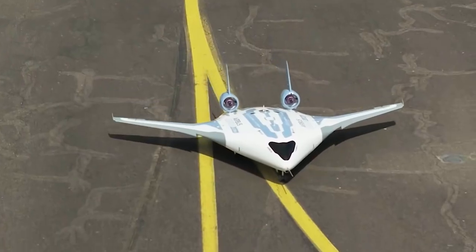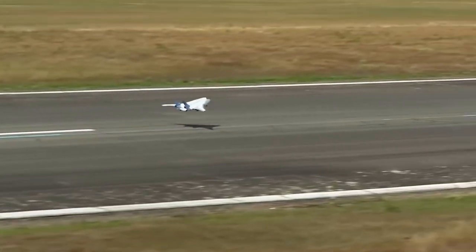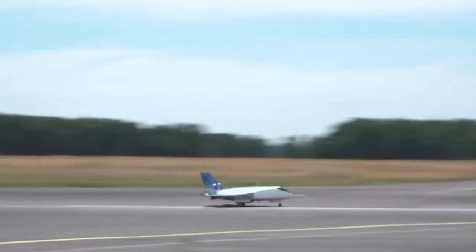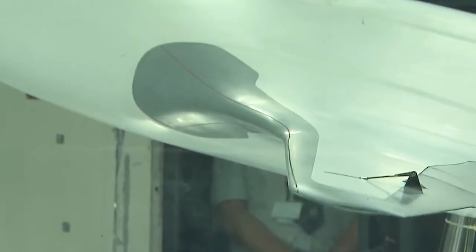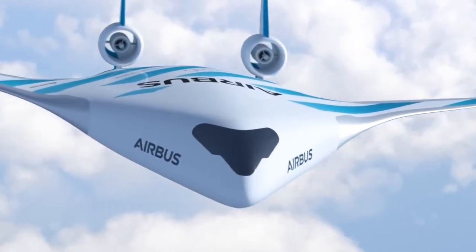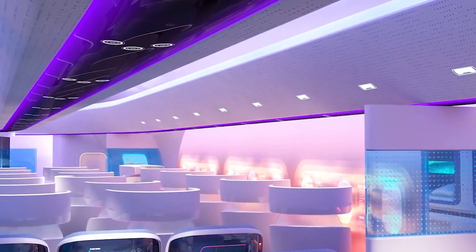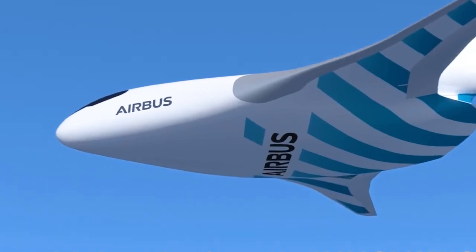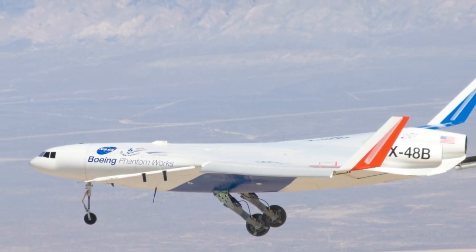First of all, let us understand what a wing-body fusion aircraft is. Externally, the aircraft looks very different from conventional aircraft. The plane features a triangular structure, much like something out of a science fiction film. Compared with traditional aircraft, wing-body fusion aircraft not only operate more efficiently during flight, but also have a larger interior space, which can carry more passengers and cargo.